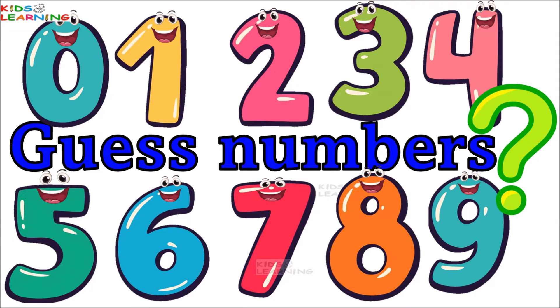Guess the Numbers. In this video, we are going to guess the numbers. So, let's start the game.